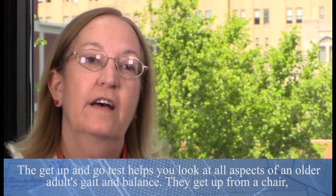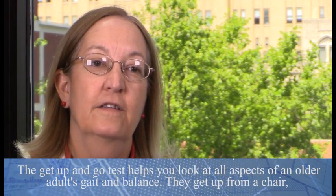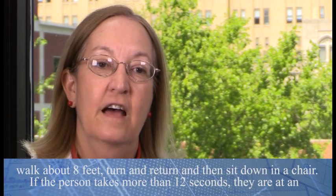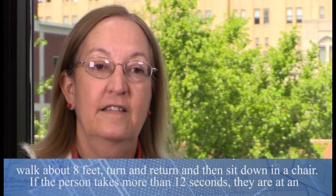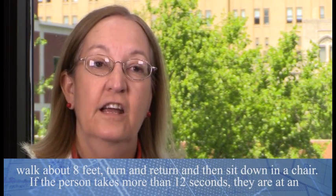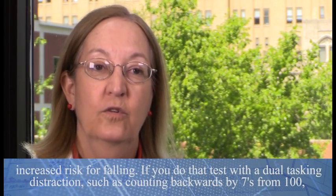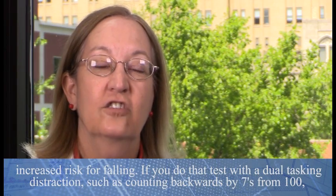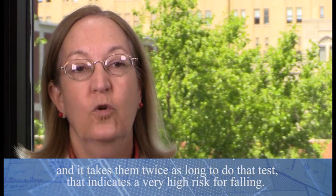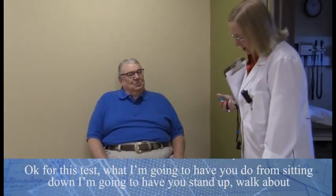The get-up-and-go test helps you look at all aspects of an older adult's gait and balance. They get up from a chair, walk about eight feet, turn and return, and sit back down. If a person takes more than twelve seconds, that indicates a higher risk for falling. If you do that test with dual tasking — counting backwards by sevens from a hundred — and it takes them twice as long, that indicates a very high risk of falling.